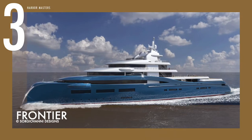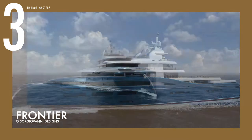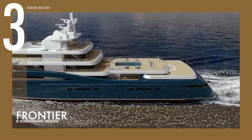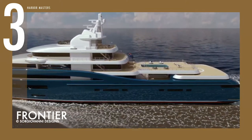At number 3 is the 99-metre luxury expedition yacht, The Frontier. Described by the studio as bold and elegant, and with the soul of an explorer, the yacht features a steel hull and aluminum superstructure, with a certified icebreaker reversed bow.